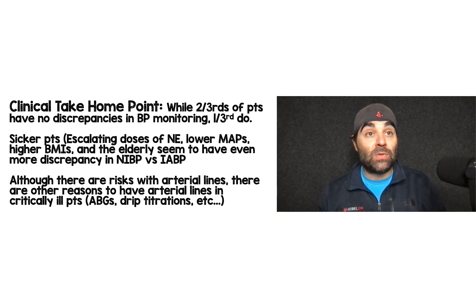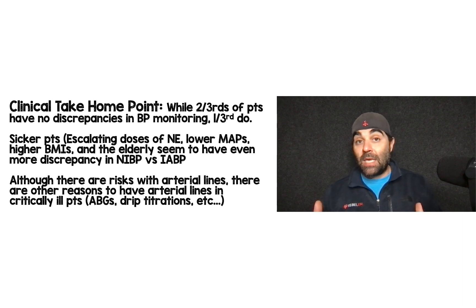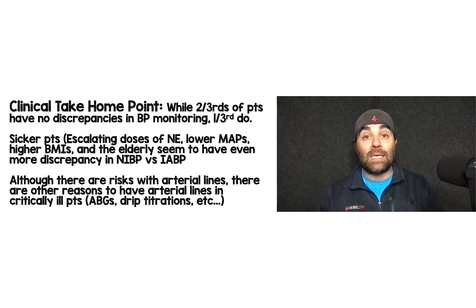The clinical take-home: while two-thirds of critically ill patients have no discrepancy in blood pressure monitoring, one-third do — and that's one in three critically ill patients, which is a lot. This paper is not going to change my practice of placing A-lines. Sicker patients — those with escalating norepinephrine, lower MAPs, higher BMIs, or older age — have the most discrepancy. For patients on mechanical ventilation needing ABGs, or during early resuscitation where I need second-by-second blood pressure monitoring, I'm going to want an arterial line.